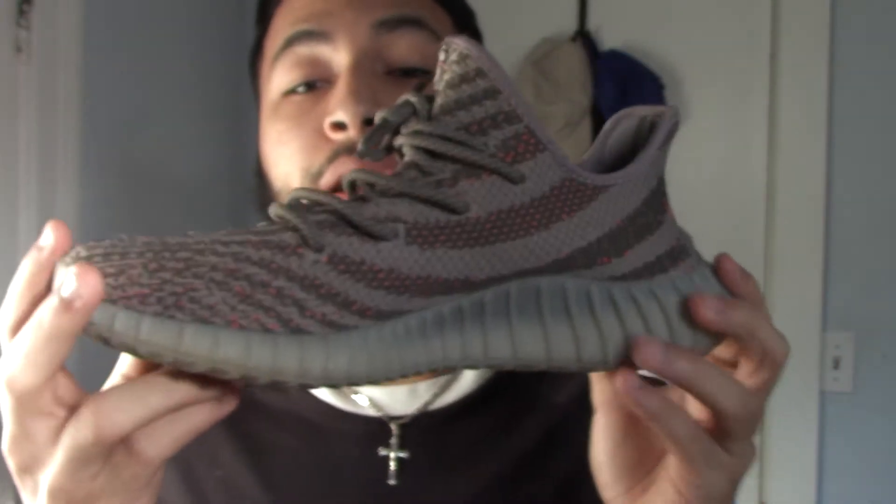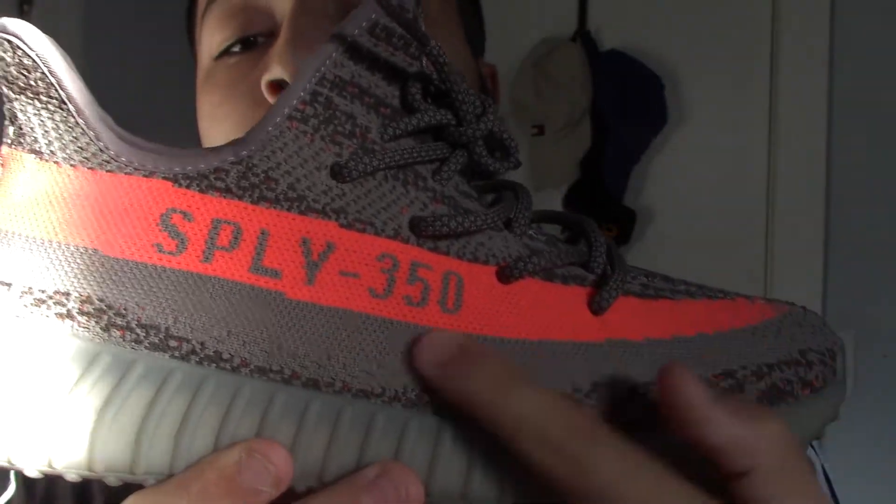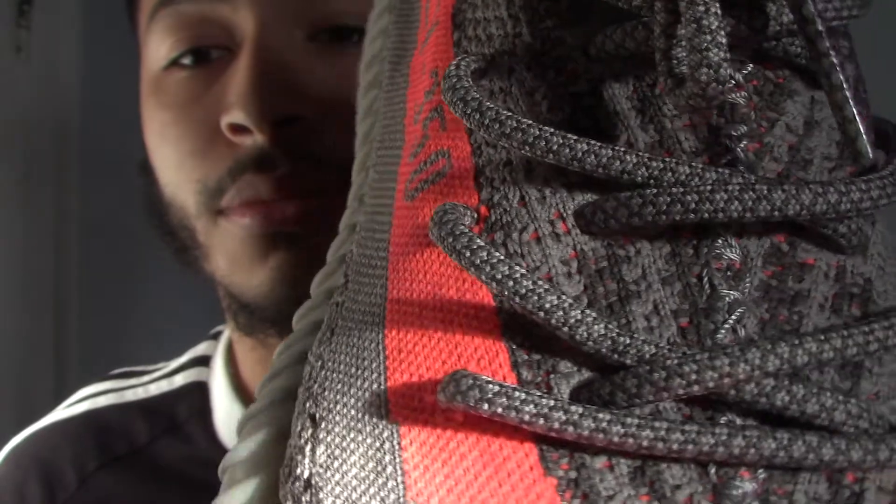Here we have the first pair — it's kind of the same pattern but you can see the major difference in that red-orange stripe. The 'Supply 350' isn't written in orange, it's written in gray because of the stripe being orange. The lace design is a lot more different than the second pair — I actually prefer the first pair. There's no pull tab on this one. I prefer the first pair because it was a lot more limited, making it a lot more special.